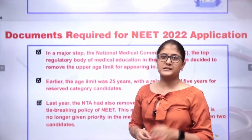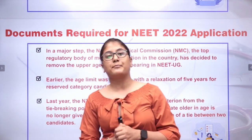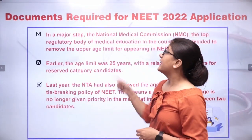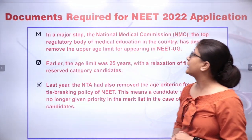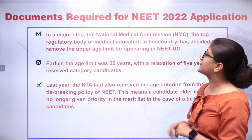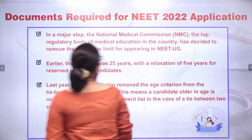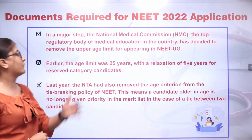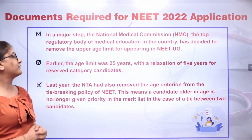There are certain points to keep in consideration before filling your NEET 2022 application. In a major step, NMC — National Medical Commission — the top regulatory body of medical education in the country, has decided to remove the upper age limit for appearing in NEET UG. Earlier, the age limit was 25 years with a relaxation of 5 years for reserved category candidates.